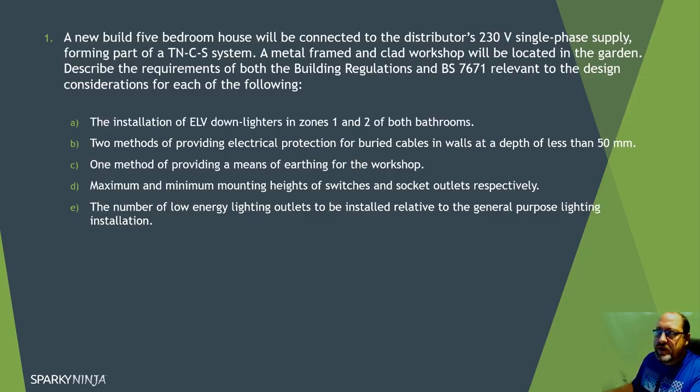A new build five bedroom house connected to the distributor's 230 volt single-phase supply, with a metal-framed and clad workshop located in the garden. Describe the requirements for both the building regulations and BS 7671 as relevant design considerations. It's mentioning both building regulations and BS 7671, so we need to reference both. It's important to have done regulations training and have a good understanding of the wiring regulations, similarly with the building regulations. You can download the free approved documents A through to P.